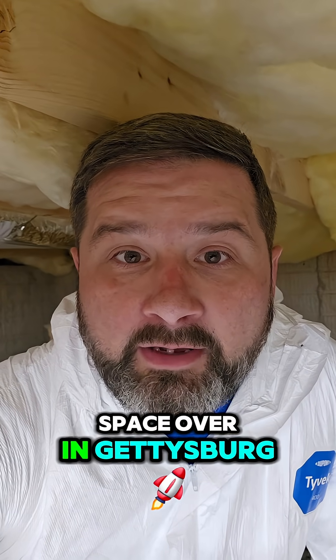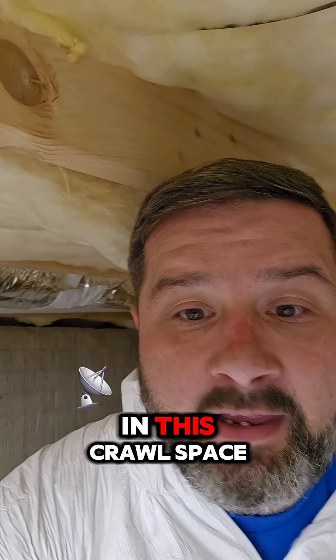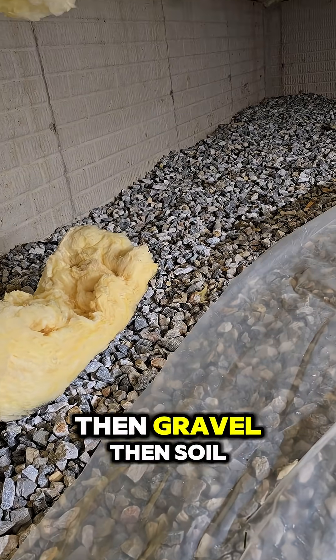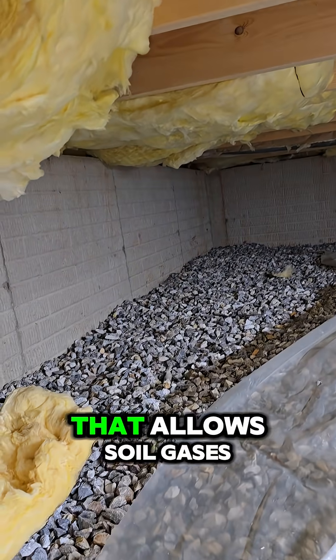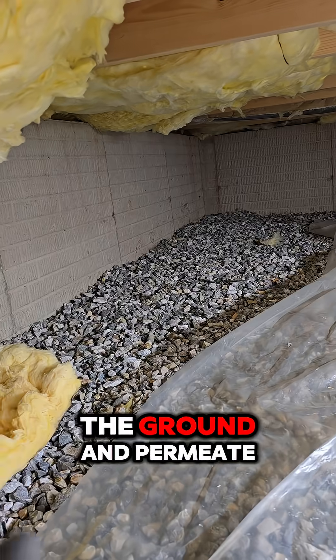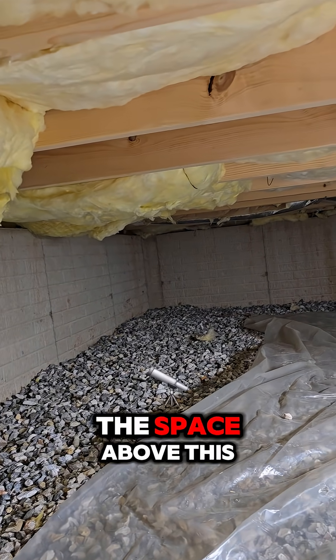I'm in a crawl space over in Gettysburg and I get asked all the time if a crawl space left unfinished can affect your indoor air quality. The answer is yes. In fact, in this crawl space our client has just loose plastic, then gravel, then soil, paired with insulation. The issue is that that allows soil gases and mold to come up through the ground and permeate into the space above — which just so happens to be a living room.